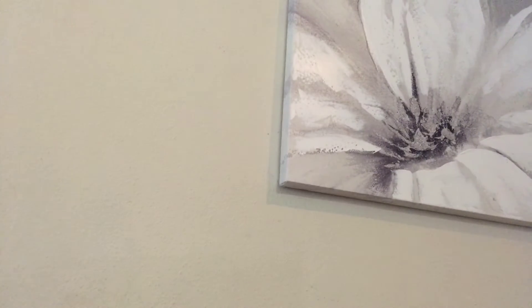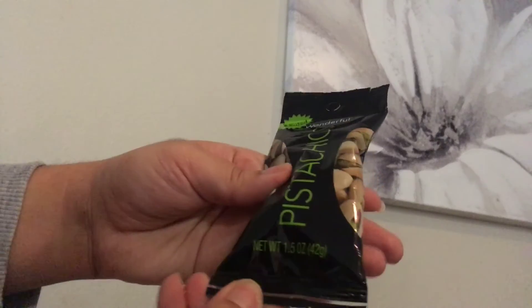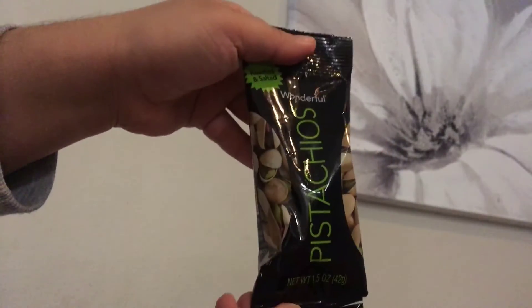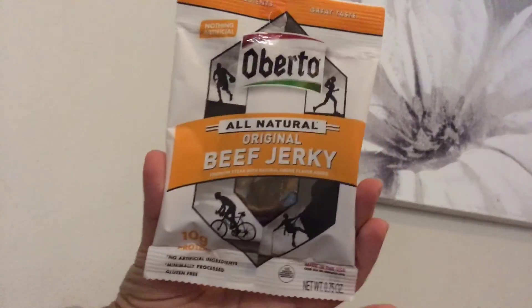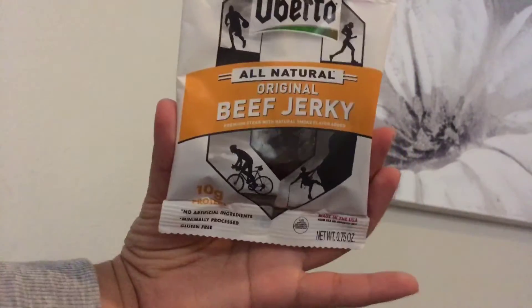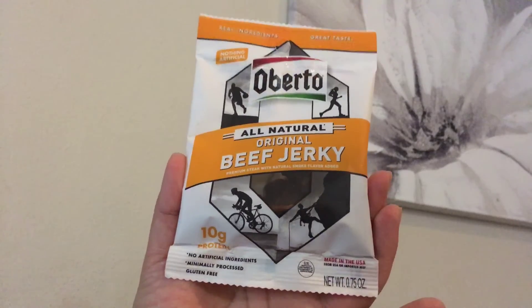I also picked up some pistachios — a 1.5 ounce bag, a healthy snack at 120 calories for the whole pack. And then I picked up some beef jerky, which is also a healthy snack. It's all natural, 10 grams of protein, gluten free, no artificial ingredients.